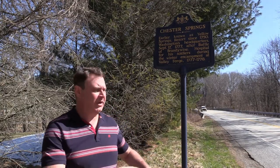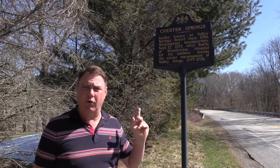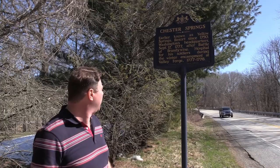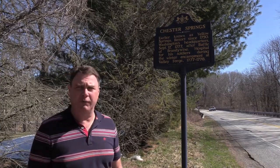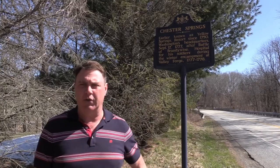This is going to be a noisy one because we're near the road and we'll hear a lot of cars go by. I'm pointing out the sign for this hospital site. It says Chester Springs, earlier known as Yellow Spring, reported since 1750 as Washington's headquarters after the Battle of Brandywine — a hospital for his soldiers during the Valley Forge campaign. We're about half a mile from the hospital site itself.